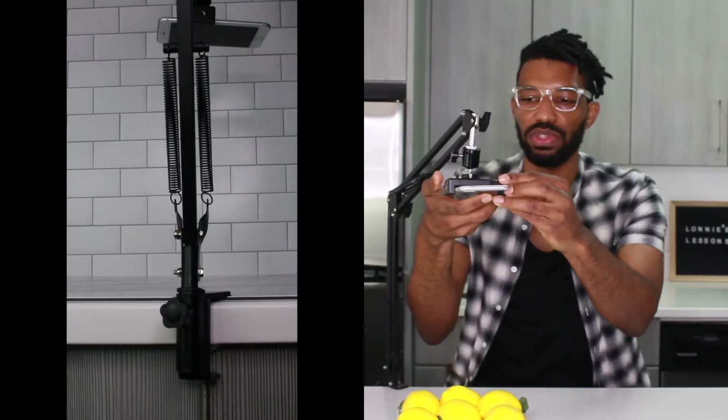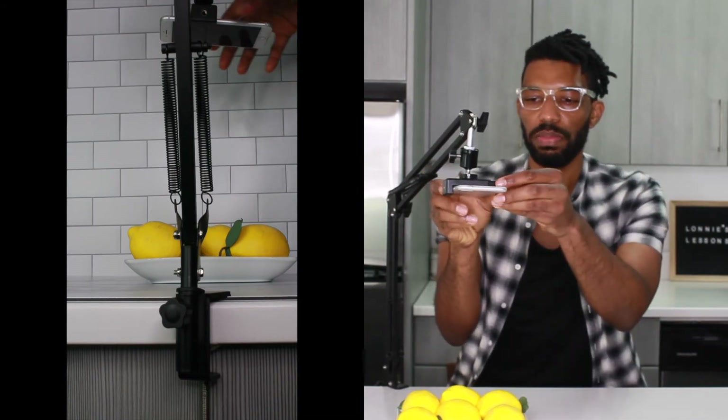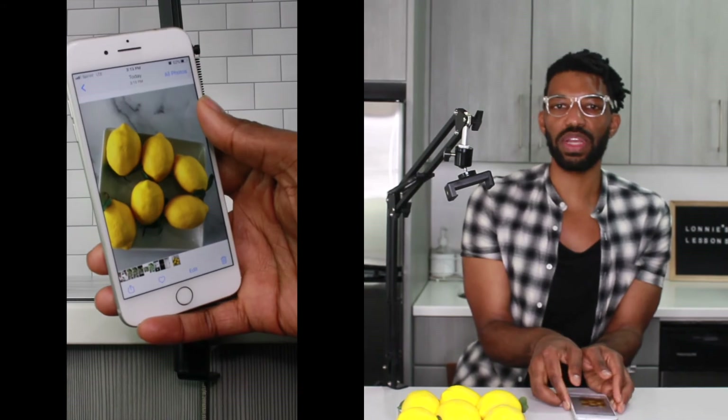Let me show you how it works. I'm going to use these lemons as an example of something I'm trying to photograph. I'll attach my phone to the tripod and take the picture — and this is what it looks like. This is great for food photography and it has really taken my food photography game to the next level.